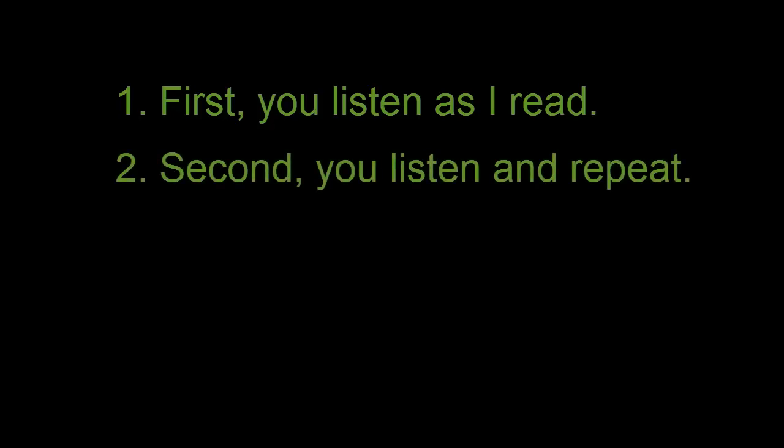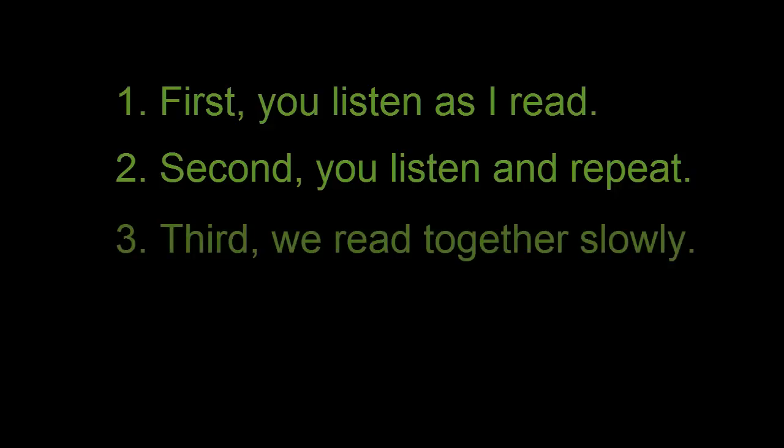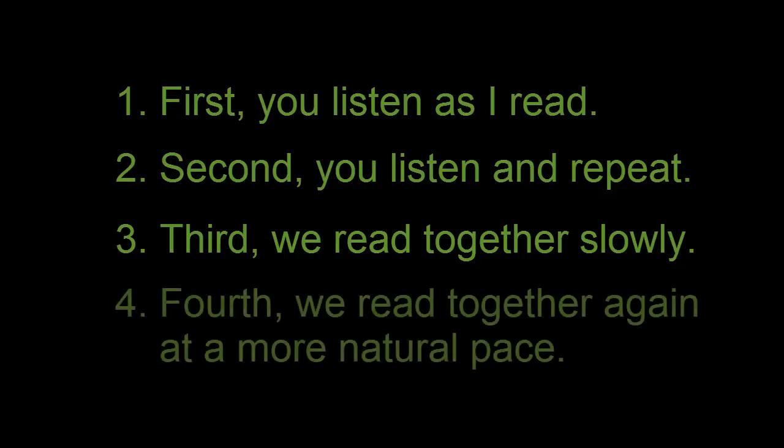Second, you listen and repeat after me. Third, we read together slowly. Fourth, we read together again at a more natural pace.